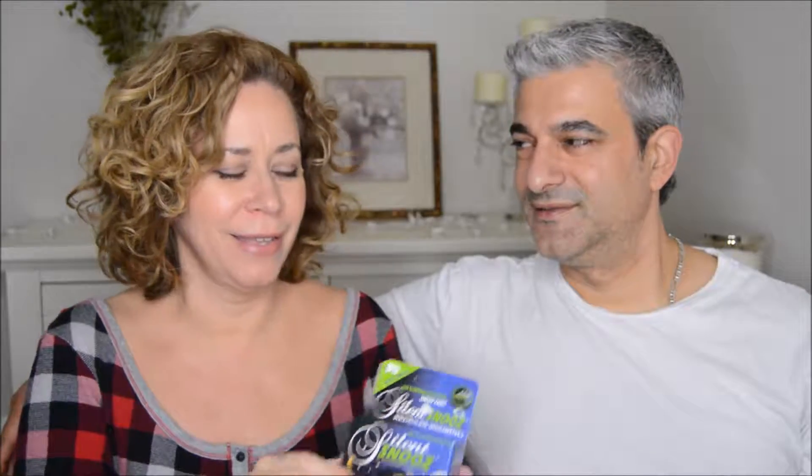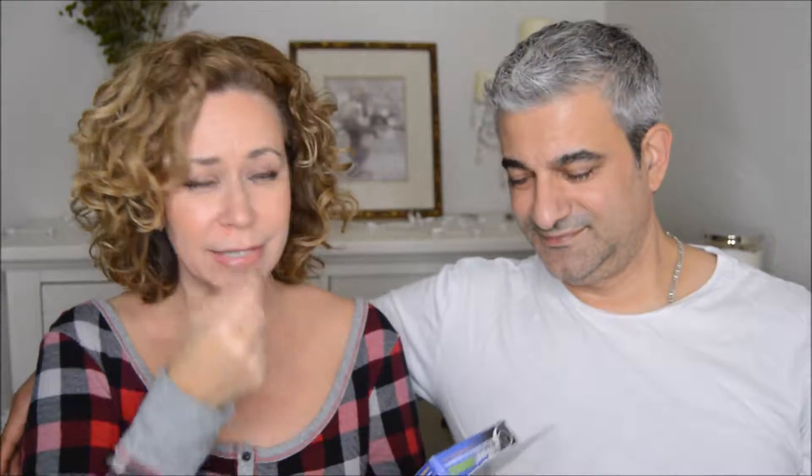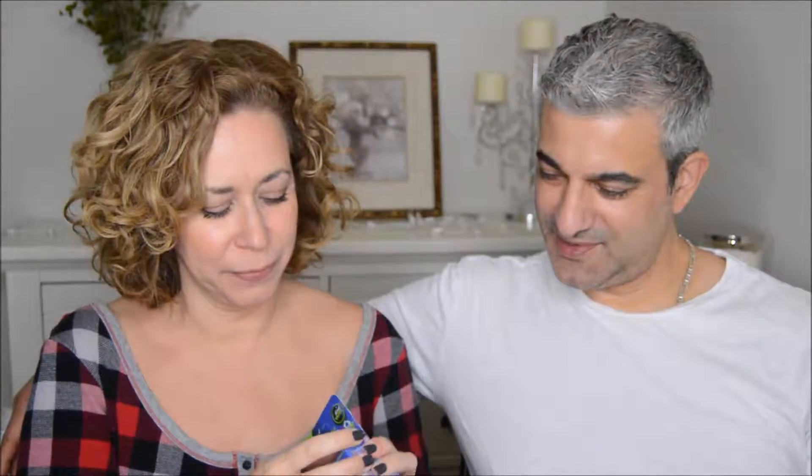Hey guys, we're back. This is our first night — we're ready to go to bed, tired. We're going to try the first product: Silent Snooze. This is a clip that goes under your nose. Let's see what happens tonight. I'm so tired, I want to go to bed. Let's make it work and see if I get some sleep.